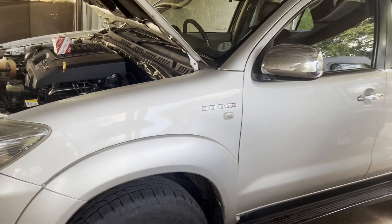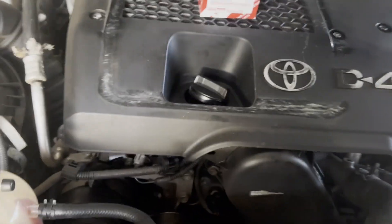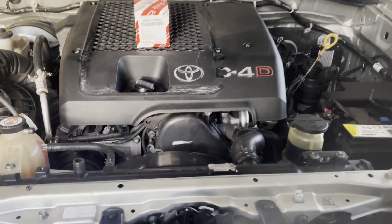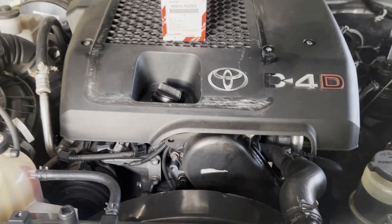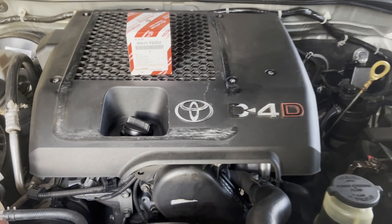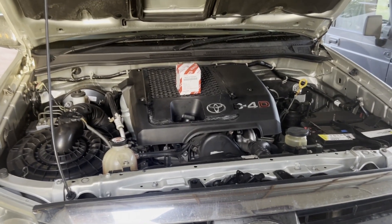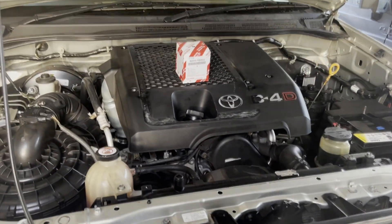I recently bought this Toyota Fortuner 2007 D4D — it's the 1KD-FTV engine. I'm changing the oil now. I don't know the condition of the engine apart from that it's been serviced. It's got 317,000 kilometers on it, serviced every 10,000k's per the owner's manual. I bought this from We Buy Cars in an online auction — I'll make a video on that and link it. But it seems like I made a good buy.